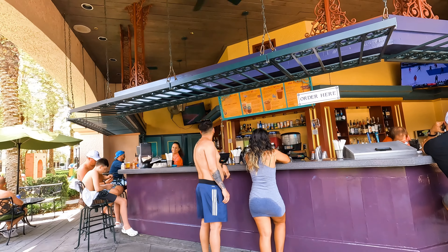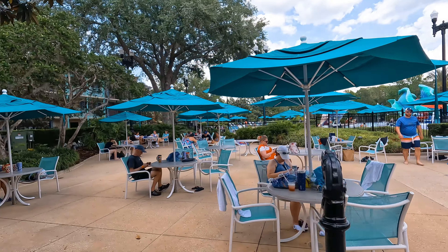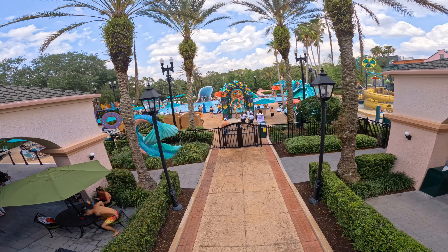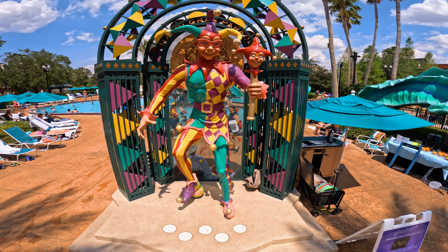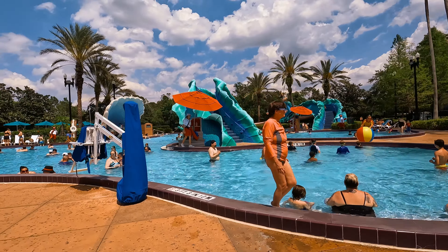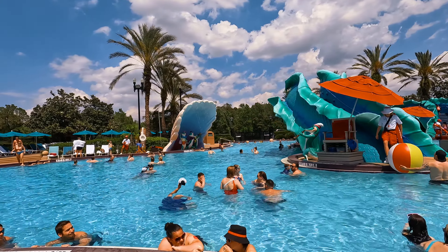Mardi Gras offered New Orleans specialty drinks — frozen or on the rocks — wine, sangria, and draft beers. From there, I finally paraded myself around the Mardi Gras-themed pool area to find King Neptune and a giant sea serpent with waterslide scales and a waterslide tongue to slide down. There were more jazz-loving gators and some fun clamshell water features.